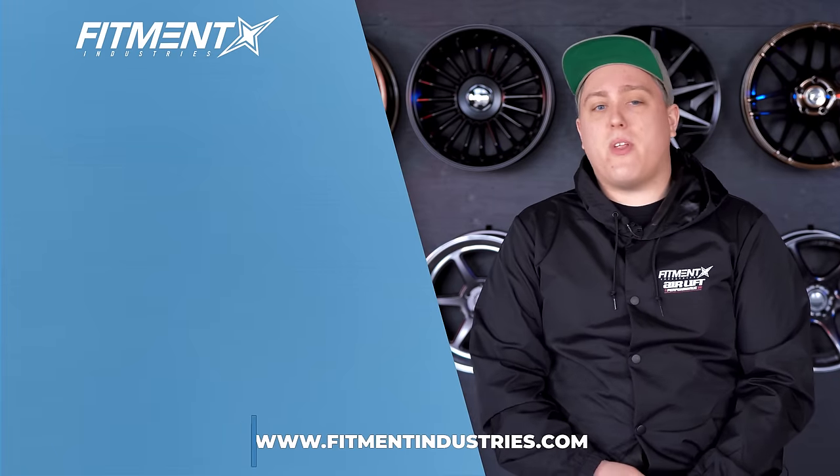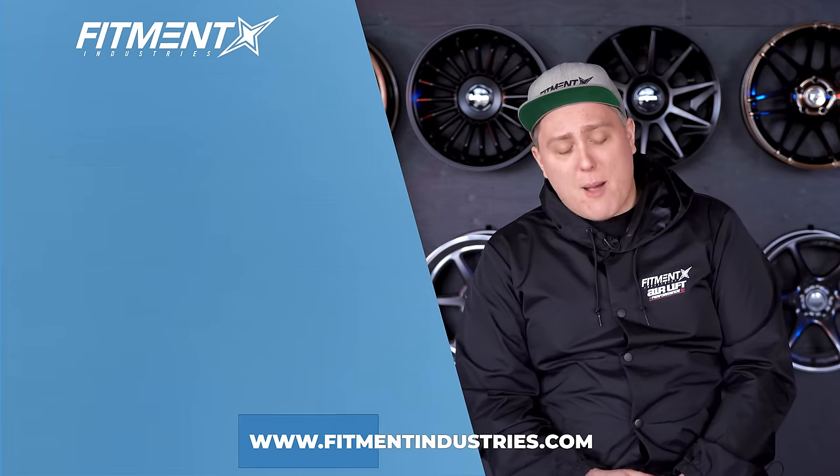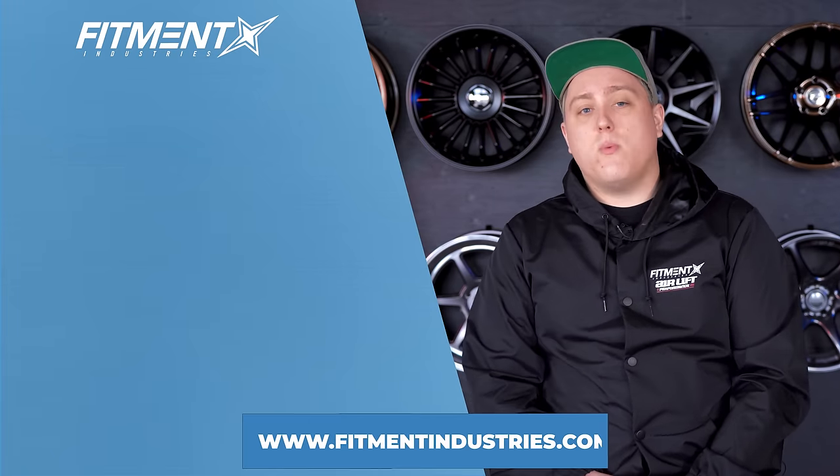That's going to wrap it up for today. Feel free to drop a comment and like the video. Don't forget to subscribe and check out fitmentindustries.com where we have just about every wheel, tire, or suspension option imaginable. We'll see you later.